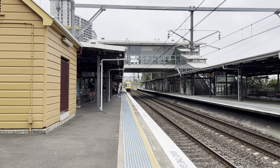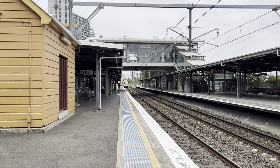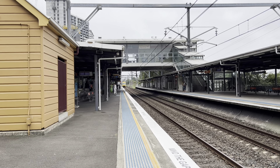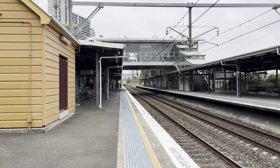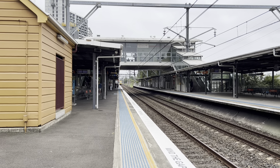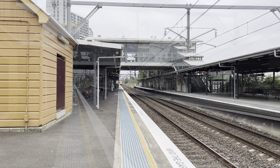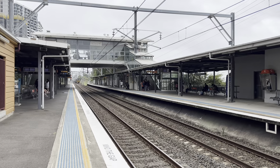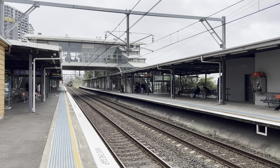The next train does not stop at this platform. Please stand behind the yellow line. Please stand clear. Now we have run 6BA6 coming through platform number one.